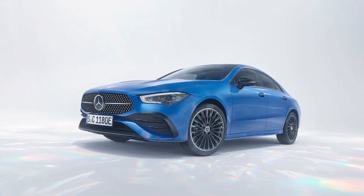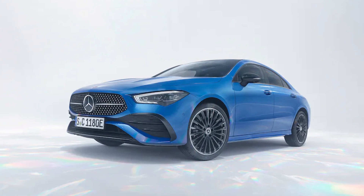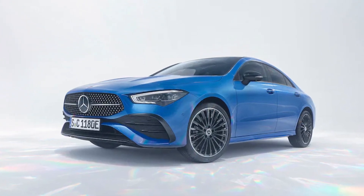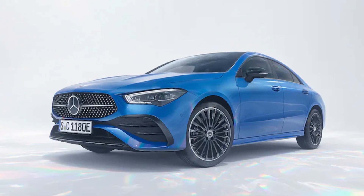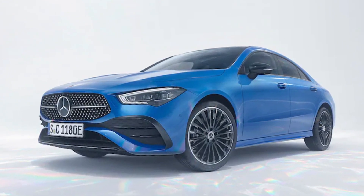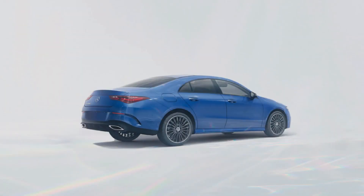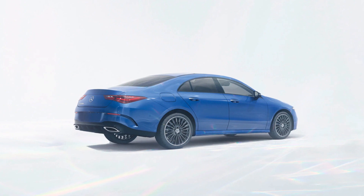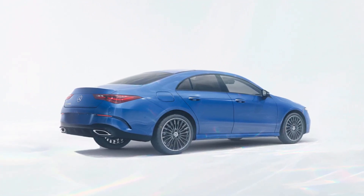Vogue-ish design and luxury features at an entry-level price come together in the Mercedes-Benz CLA class. This luxury subcompact car shares its fundamentals and features with the more conventional A-Class, but it wears more expressive styling. The original CLA class went on sale for model year 2014, and the current second-generation car arrived for 2020.